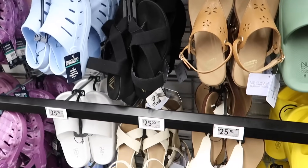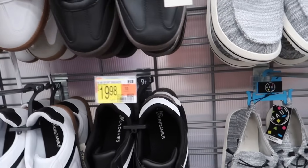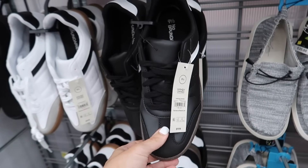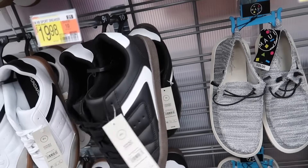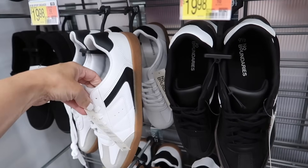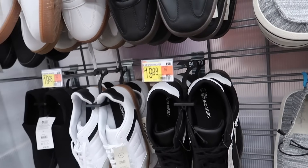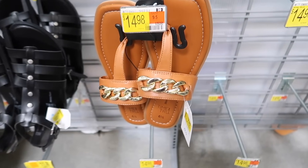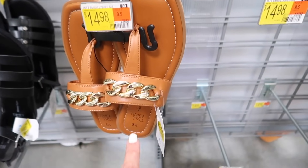In the men's section, new sneakers from No Boundaries — these have the round toe, suede material, gummy bottom, in black with white and also white with black. They're $19.98. These thong style sandals are on sale online for $10 — square toe, chain detail.